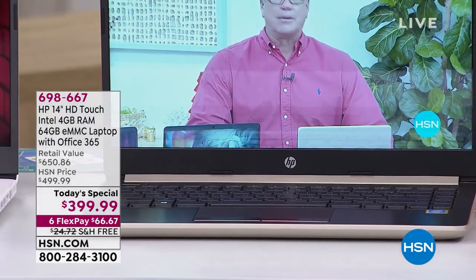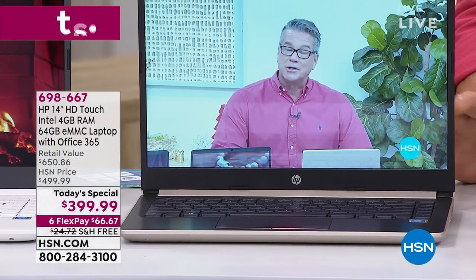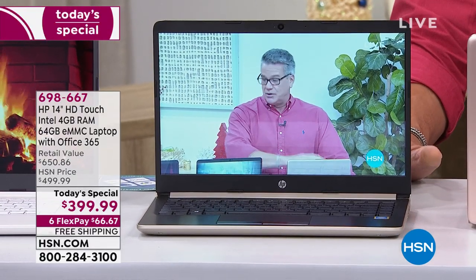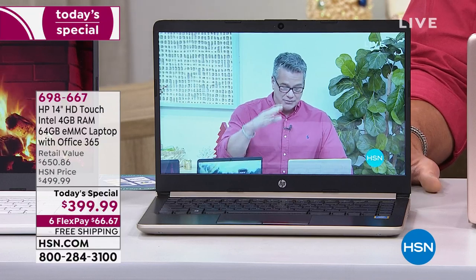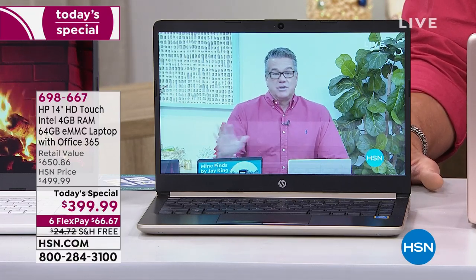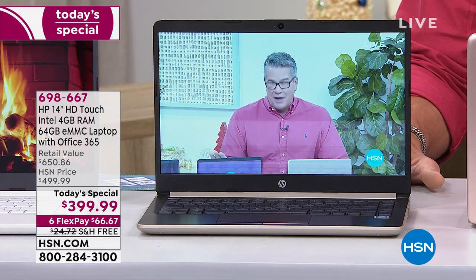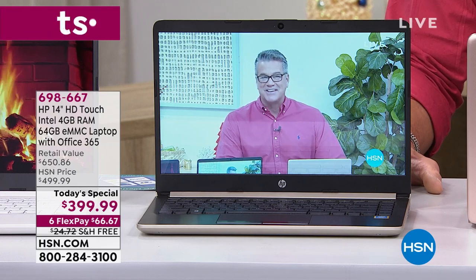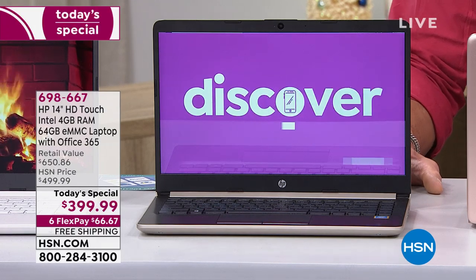If you're looking for a new computer that is super sleek, incredibly slim, incredibly responsive, and totally loaded, here it is at a price that is ridiculous — and it comes with Office. You get a year of Office with this as well, so there's another $60 or $70 value built in. Free shipping. It is $66.67 on your credit card.